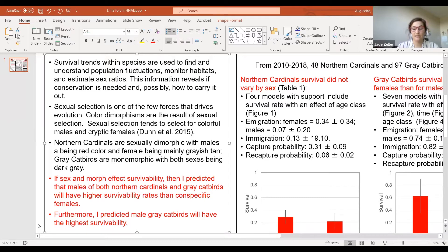I predicted that if sex and morph affect survivability, males of both species will have higher survival rates than their conspecific females. Furthermore, I predicted that gray catbirds will have the highest survivability.